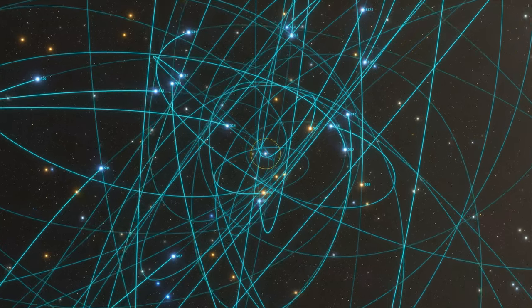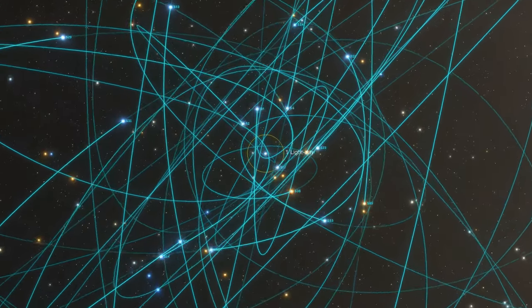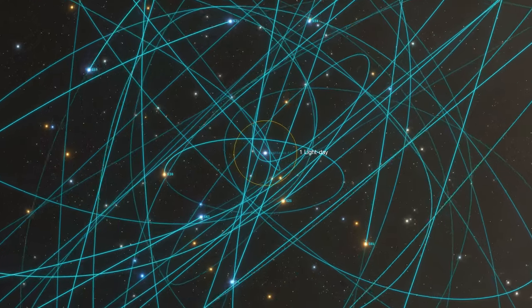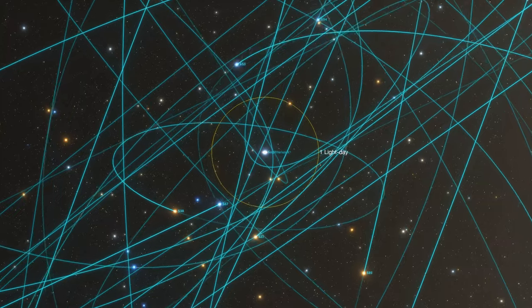This enabled measuring the precise location of the point they are all orbiting around. The measured orbits also identified the gravitational pull from this point, which in turn gave us its mass at 4 million times the mass of our Sun.